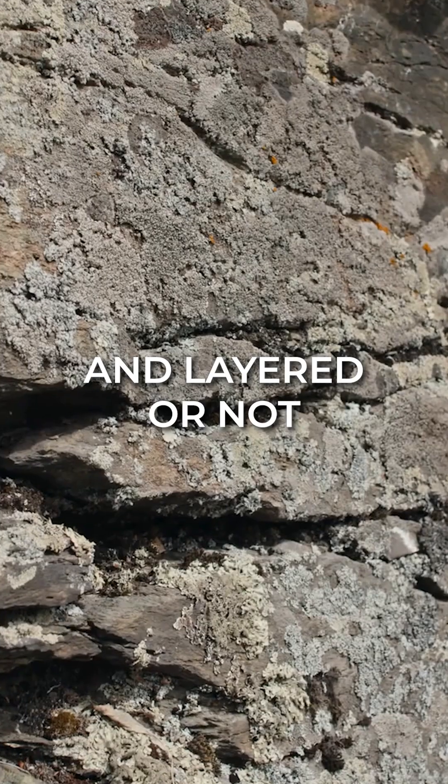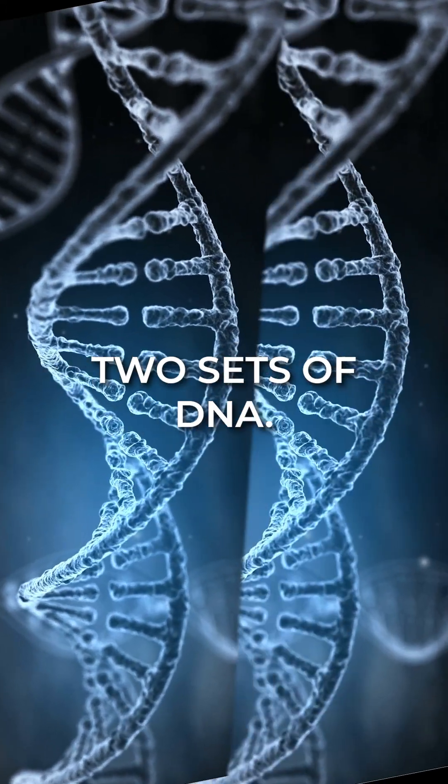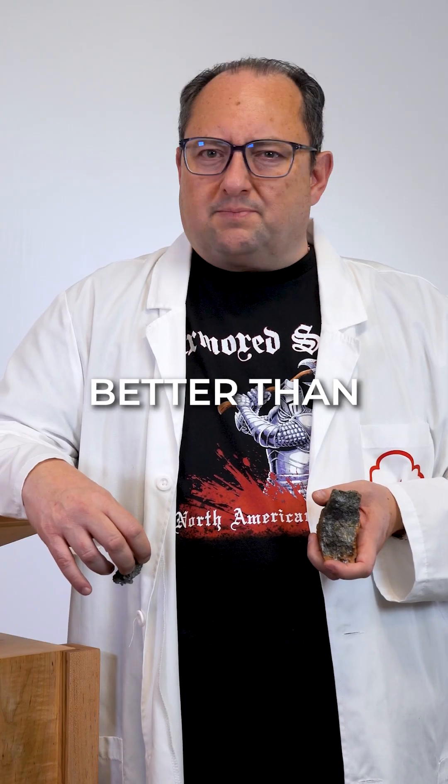It can be foliated and layered, or not foliated — uniform and chunky. Amphibolite contains double-chained silicates, which is like having two sets of DNA. They can handle stress better than most of us.